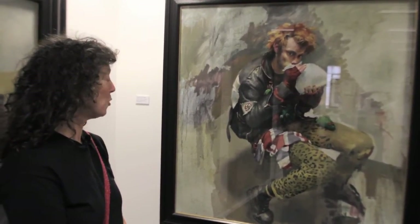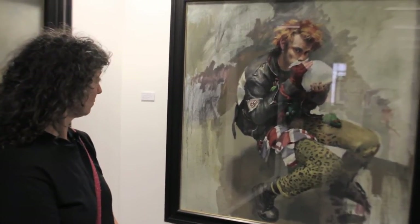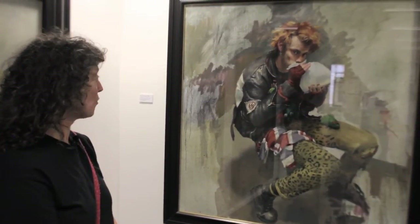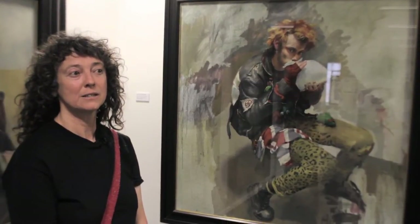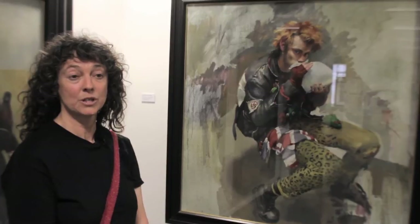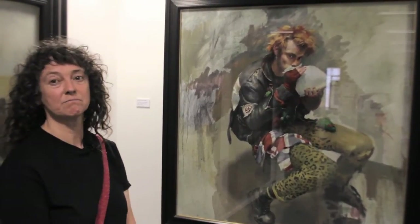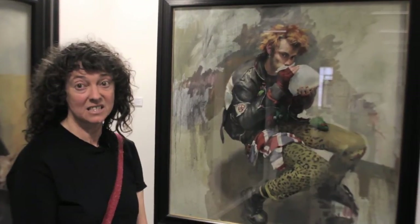It almost feels like a Velasquez painting to me. Just the handling of the head is a very believable head. Obviously done quickly, and Robert painted so quickly — he could do a head and torso study in two hours. So this was probably about, I would guess, half a dozen sittings.